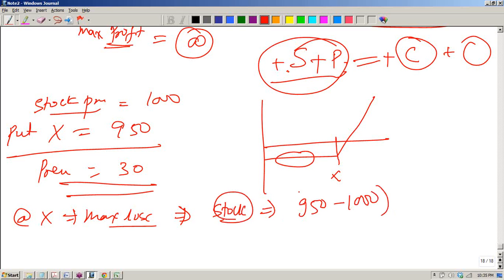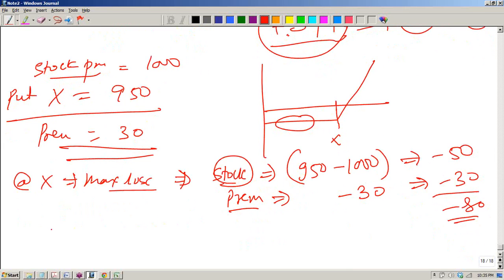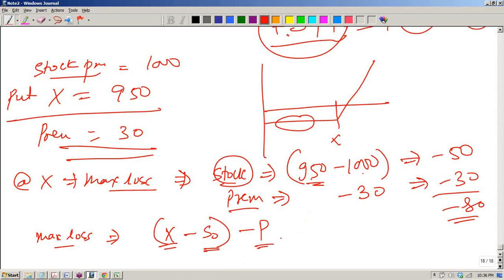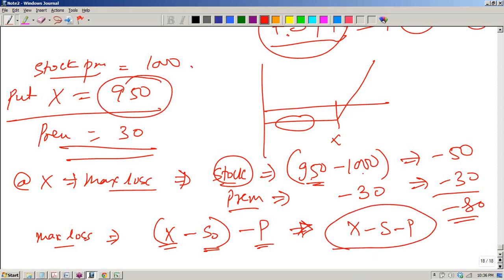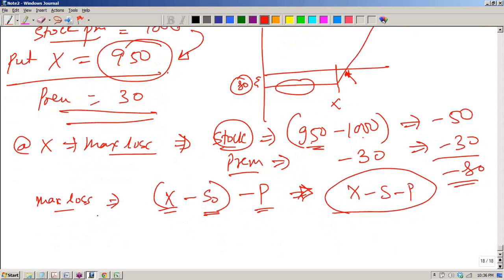We can compute at x what is the payoff. In the stock, the payoff is 950 minus 1000, so you have lost 50 in the stock. In the case of the put, the premium that you have paid is 30. So your total loss is 80. Your maximum loss is given by: exercise price minus the stock price minus the premium paid — that is x minus S minus P. So your maximum loss will be 950 minus 1000 minus 30 = minus 80.